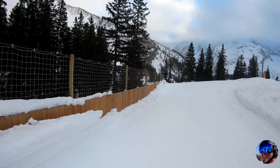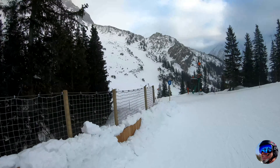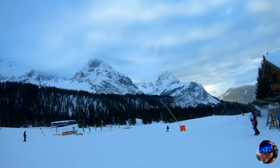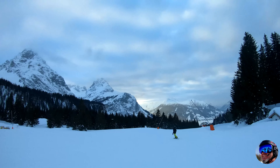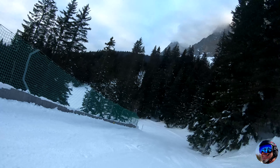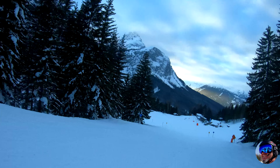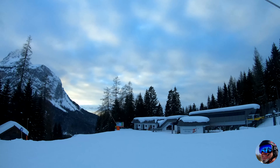Ich hoffe, euch hat das Video gefallen. Wenn ja, Daumen hoch bei YouTube. Abonnieren nicht vergessen. Und tschau Leute. Bis zum nächsten Mal.